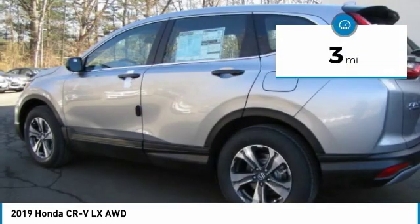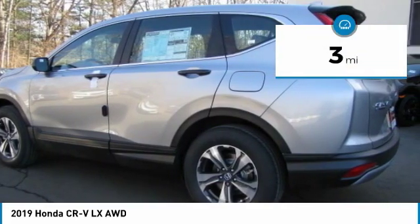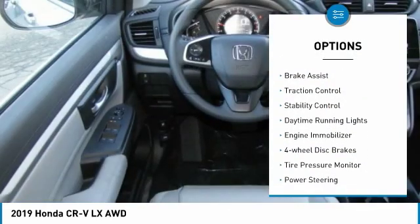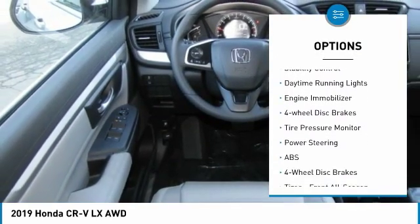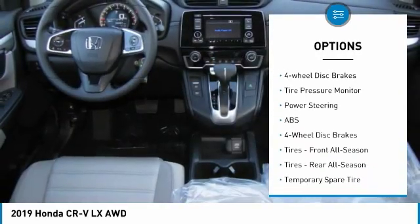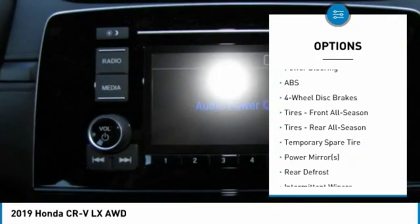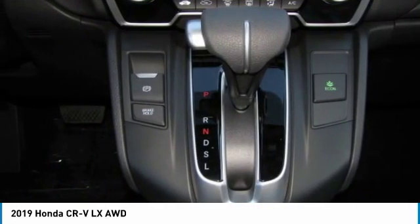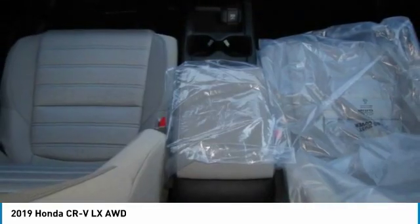This vehicle has less than 100 miles. Here are some of this vehicle's great options: all-wheel drive, aluminum wheels, rear spoiler, brake assist, traction control, stability control, daytime running lights, engine immobilizer, four-wheel disc brakes, and tire pressure monitor.